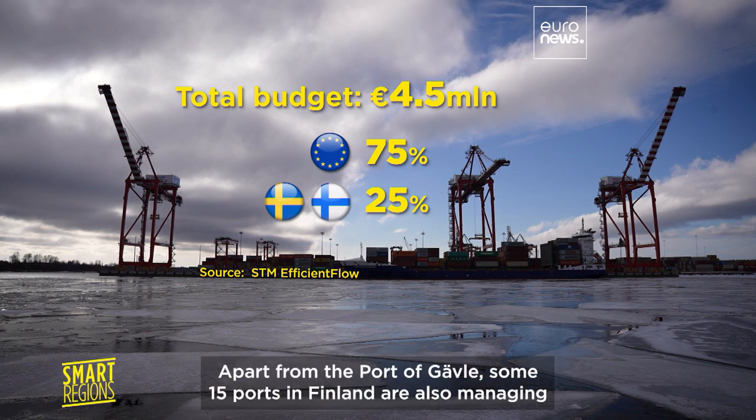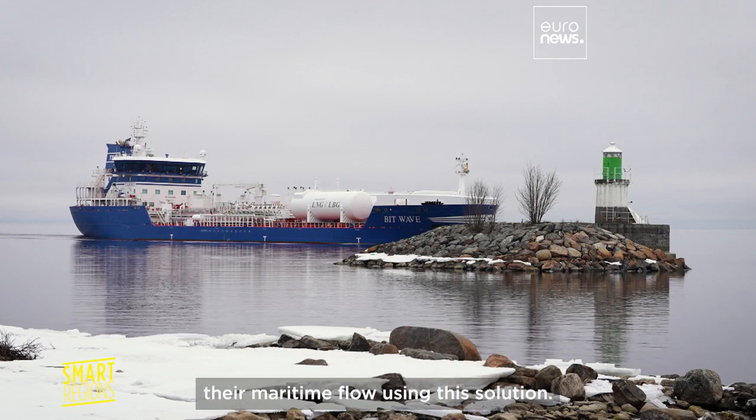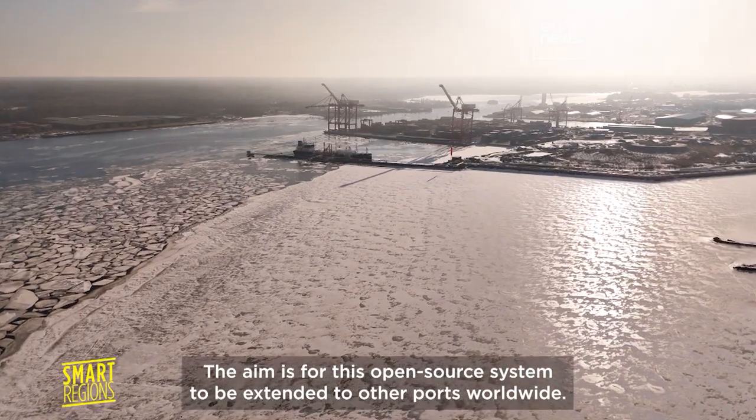Apart from the port of Gavle, some 15 ports in Finland are also managing their maritime flow using this solution. The aim is for this open-source system to be extended to other ports worldwide.